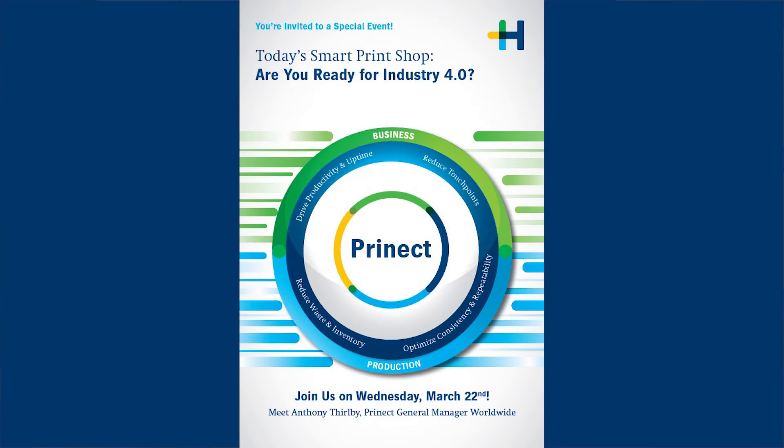Hi, Andy Ray here, Senior Vice President of Equipment for Heidelberg USA. I want you to mark March the 22nd in your calendars, and let me tell you why.